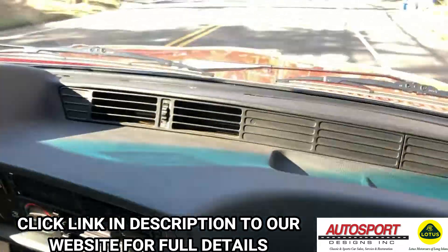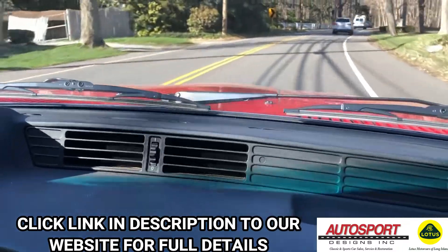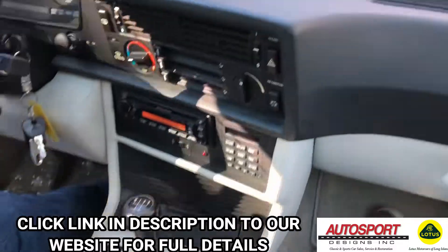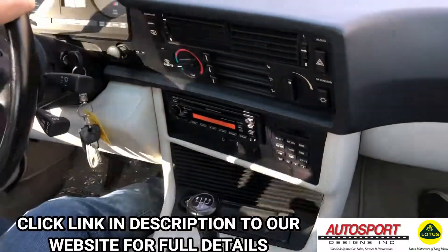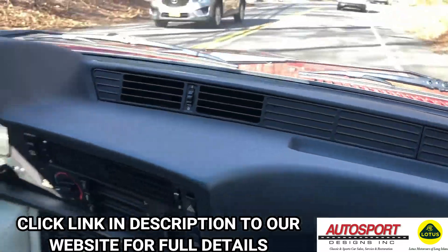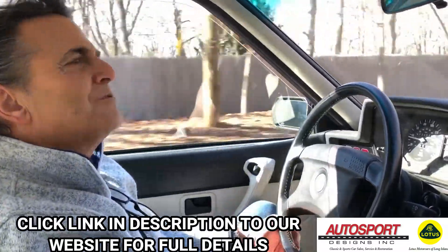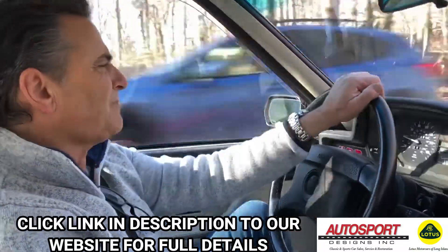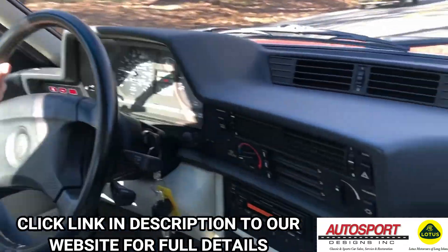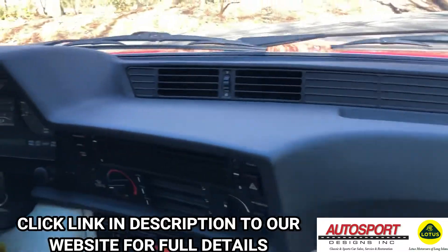The car is nice and warmed up. Just driving through our country roads back here, the car handles great. Transmission shifts nice and smooth, alignment's perfectly on. The car brakes just as it's supposed to. There's really no squeaking, no noise of any consequence anywhere — just a really nice, smooth, super ride.